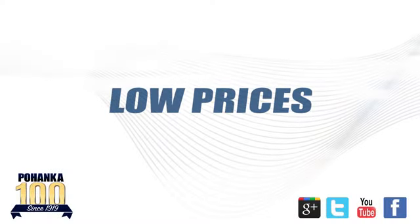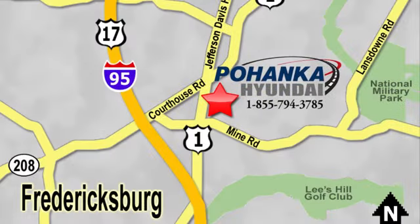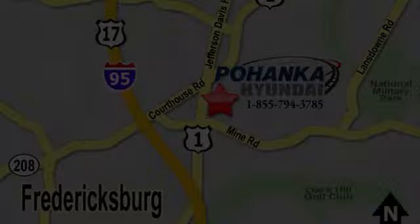Great service, great selection, and low prices — that's why Pohanka Hyundai of Fredericksburg is a great place to buy a car. Visit today, located on Route 1 in Fredericksburg, Virginia.